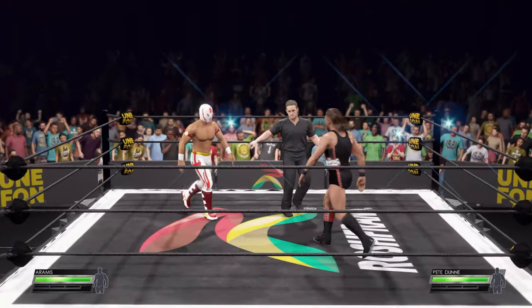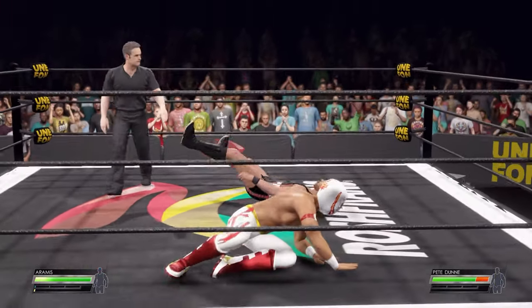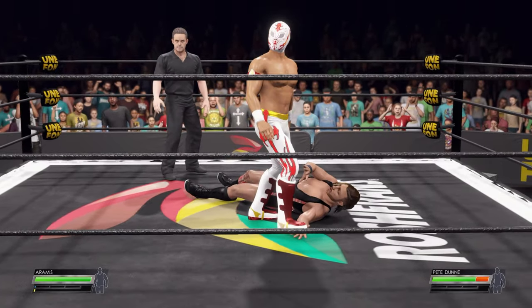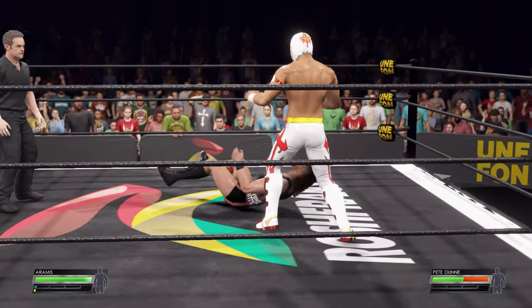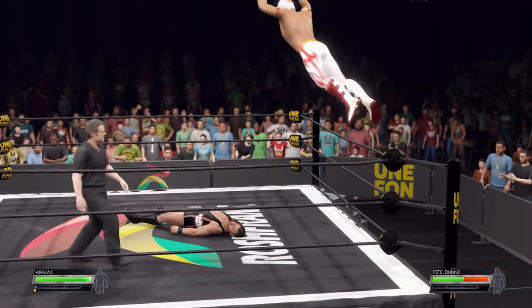And here we have a superstar with a big chip on his shoulder. He has certainly felt overlooked recently. Well, he has a chance to change that perception in this matchup. But then there's Pete Dunne, a competitor who comes to the ring tonight with a bad attitude and bad intentions for his opponent.